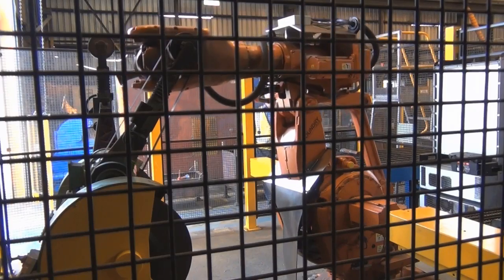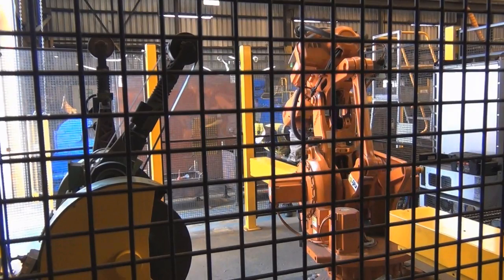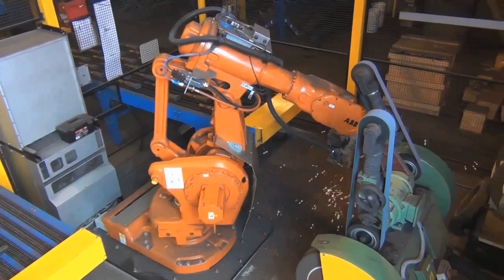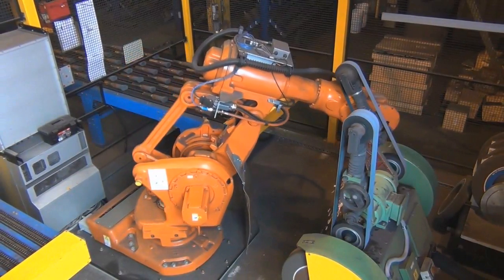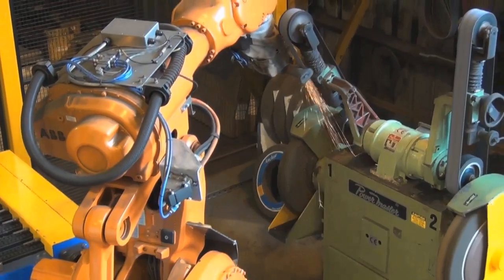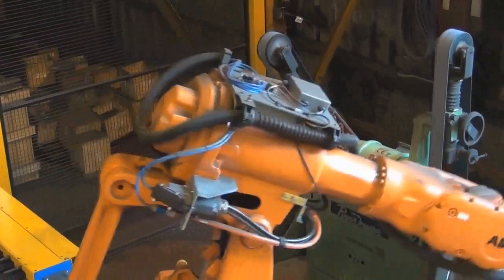Do you have any statistics on production or safety improvements since the installation of the robots? Yes — I have one overwhelming statistic: since the installation of the robot, I have had no reports, incidents, near hits or hazards that have emerged from the manual grinding operation. I have gone from where most of my incidents and hazards happened to where none happened.